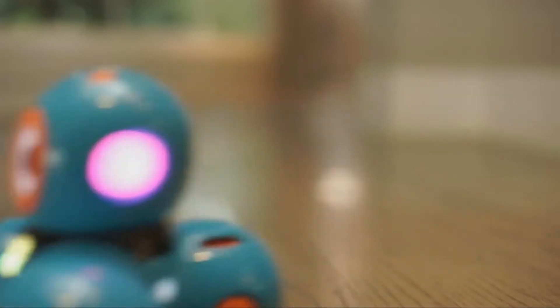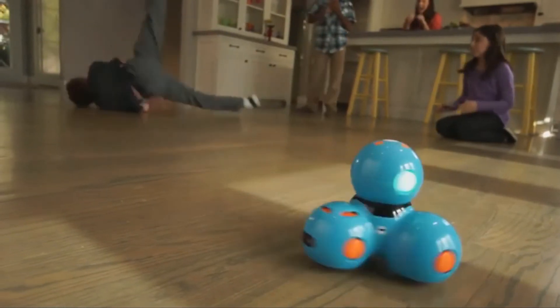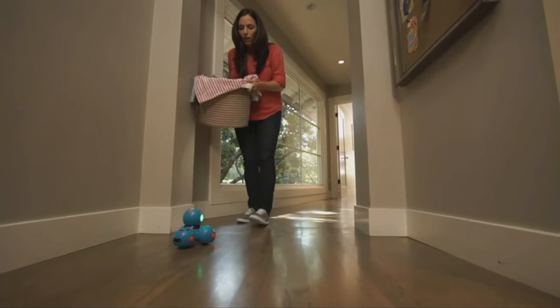Dash can do even more. He can dance, race around the house, respond to objects and sounds, and record your child's voice for a fun surprise.